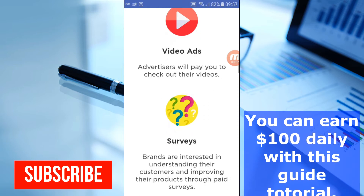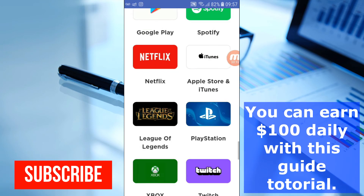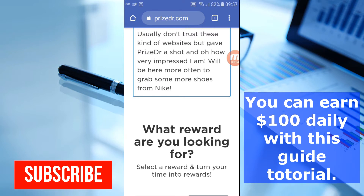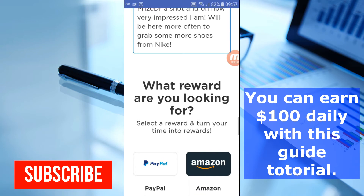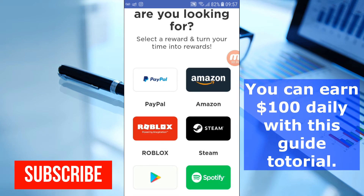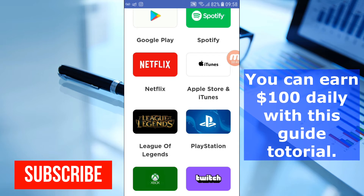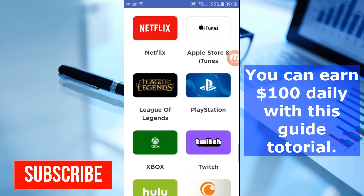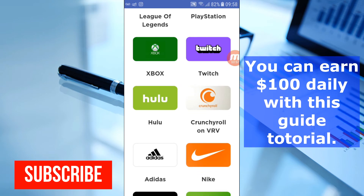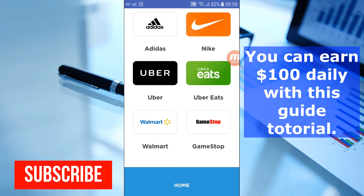You can also watch videos and get paid, do services and get paid, and participate in daily giveaways to get paid. What I really like is their payment methods. You can select rewards and turn your time into rewards. They have PayPal, Amazon, Roblox, Steam, Google Play, Spotify, Netflix, Apple Store, iTunes, League of Legends, PlayStation, Hulu, Uber Eats, Adidas, Walmart, and many more.